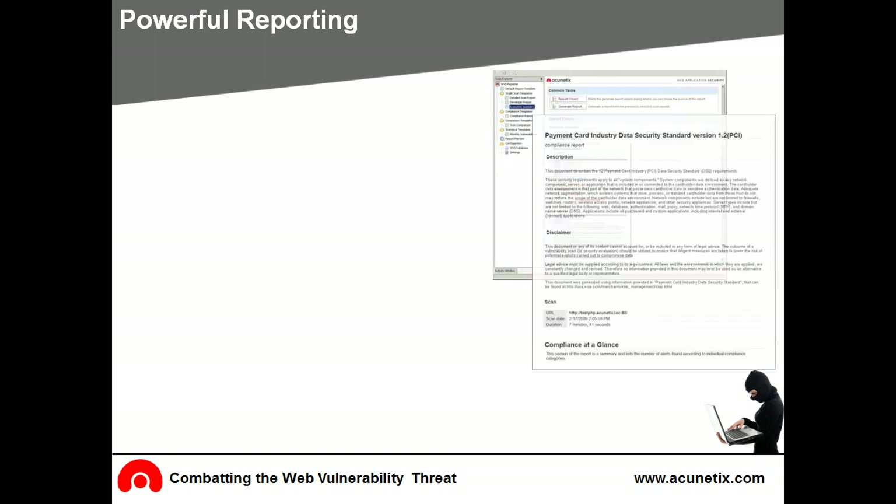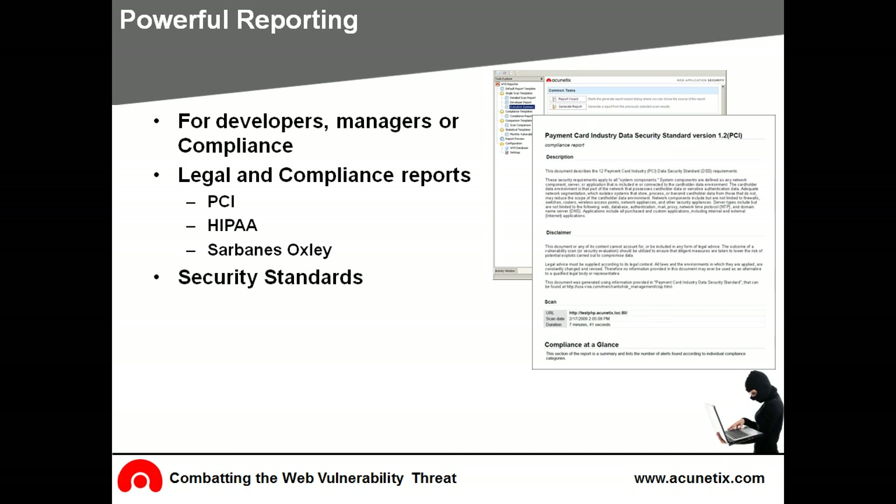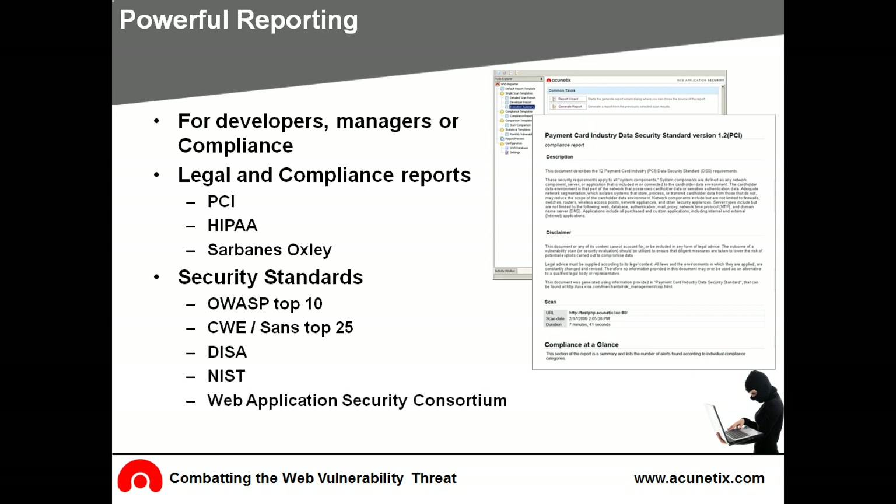Acunetix allows you to generate reports specifically for developers, management, and reports that meet any legal and governing standards. Reports can be generated to verify and prove that you meet payment card industry standards, HIPAA, and Sarbanes-Oxley regulations. Acunetix also generates reports according to standards specified by security organizations such as OWASP, CWE (also known as SANS Top 25), DISA, NIST, and the Web Application Security Consortium.